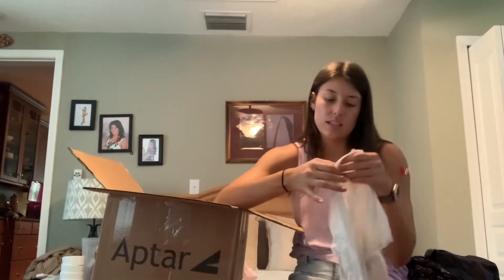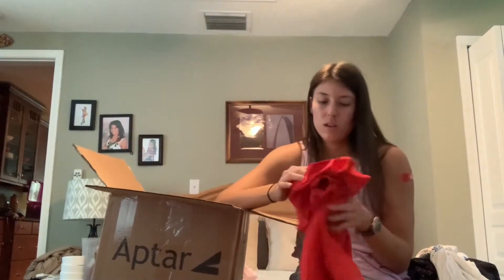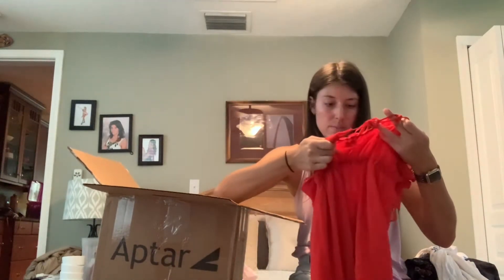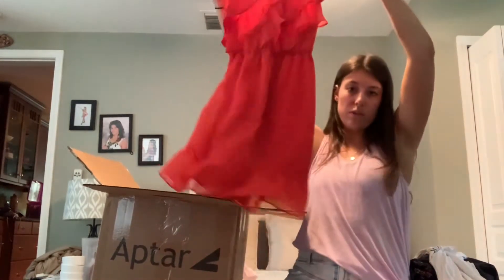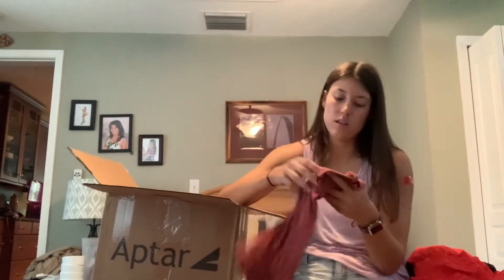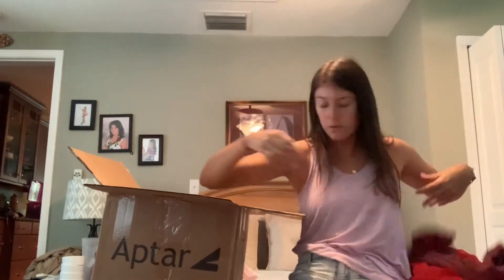This is Hollister size medium, basic tee. This is an American Eagle medium — nice spring dress, chiffon material, ruffles on the bottom. This is a size small American Eagle crop top, basic, with nice ribbing throughout.